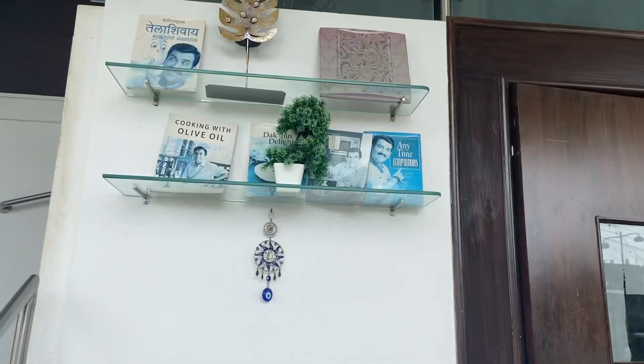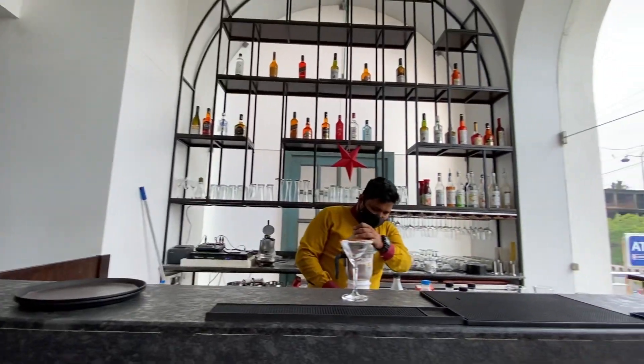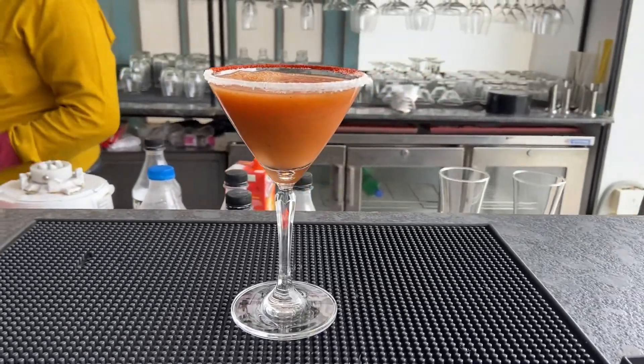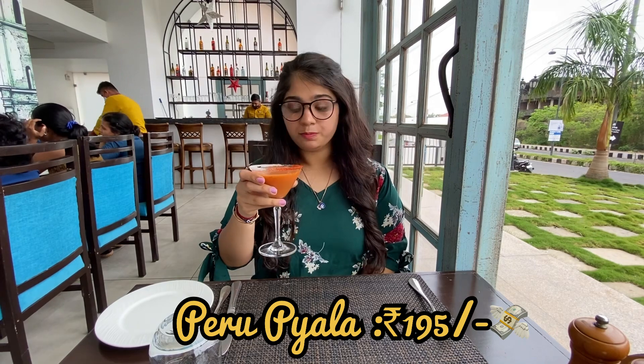Let's try their food. Starting with this mocktail named the Peru Piala, which is a guava infused mocktail. Taste-wise, it is slightly spicy and tangy with some sweetness, and it has red chili powder and salt on the rim.